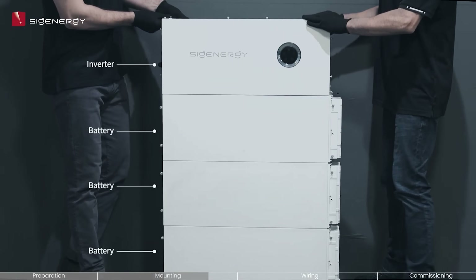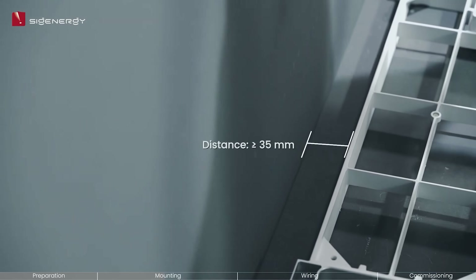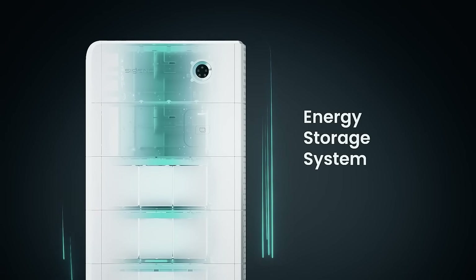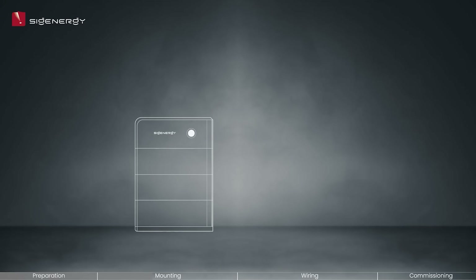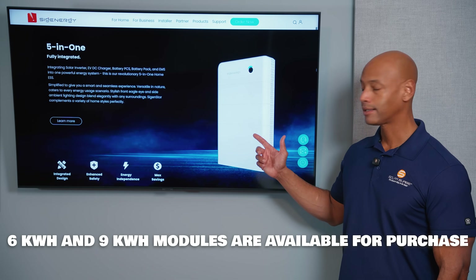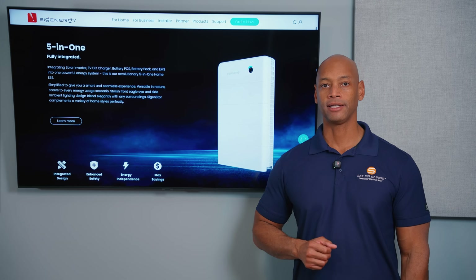It also means you can maneuver into harder-to-access places like basements or smaller homes where you don't have much clearance from the wall. Installers are giving very positive feedback about this modular stackable architecture for minimizing time and complexity on-site. It also gives you flexibility to expand the system later — you may start with one or two battery storage modules and add more as your energy needs increase.